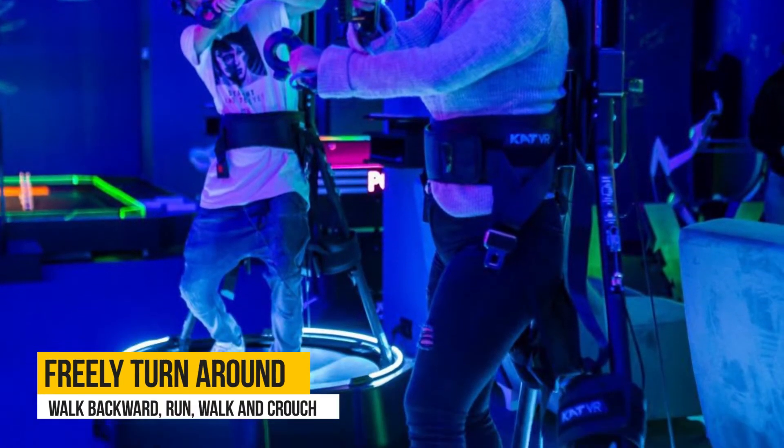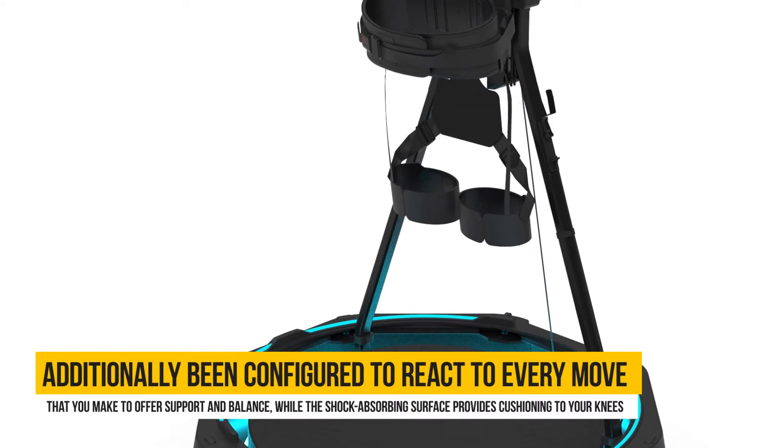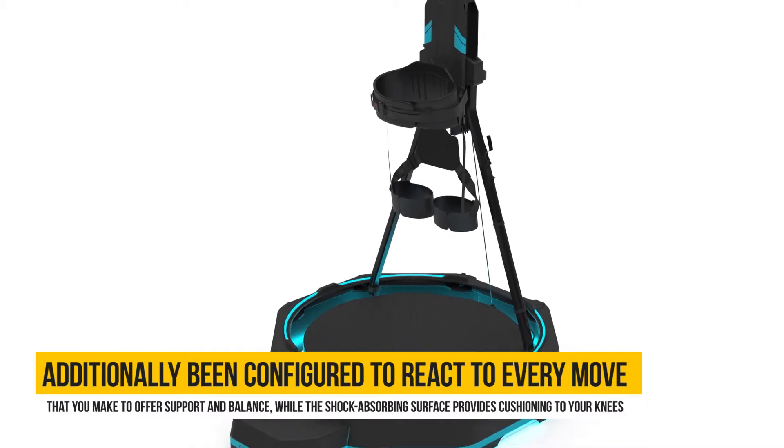You can therefore sprint, freely turn around, walk backwards, run, walk, and crouch. The smart design has additionally been configured to react to every move that you make to offer support and balance, while the shock-absorbing surface provides cushioning to your knees.